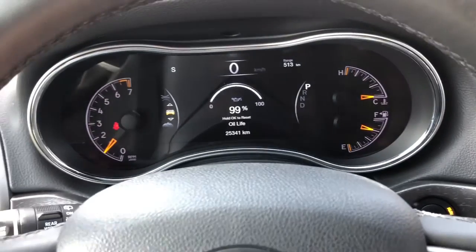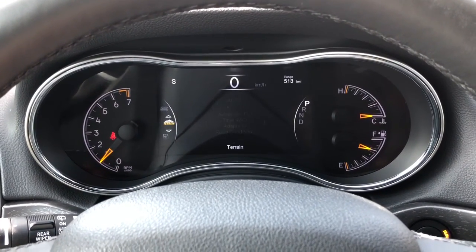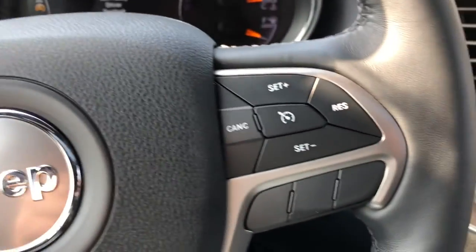Looking at the dash, this vehicle has about 25,000 kilometers on it. You can change the screen setup to your liking with the buttons on the left side of the steering wheel.